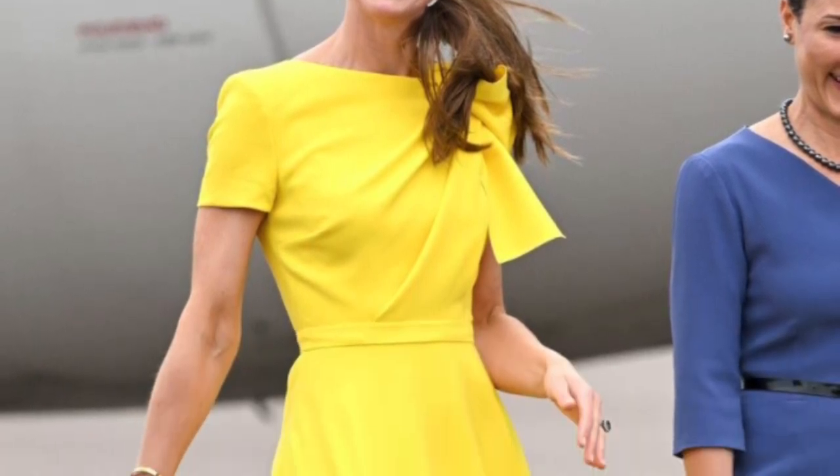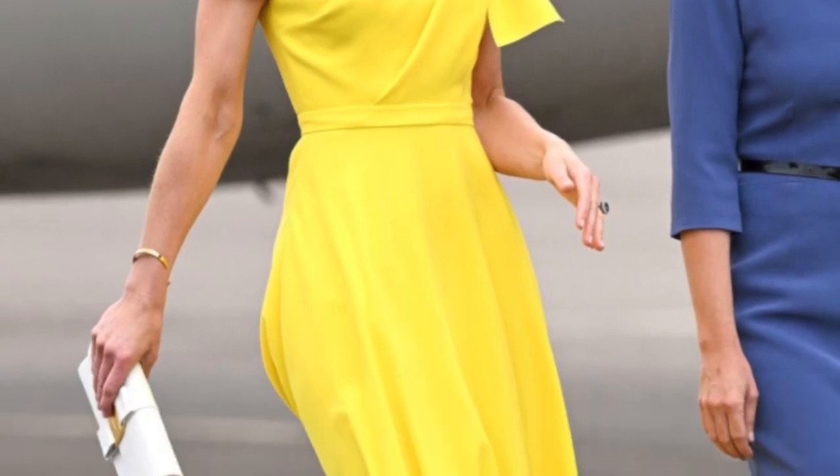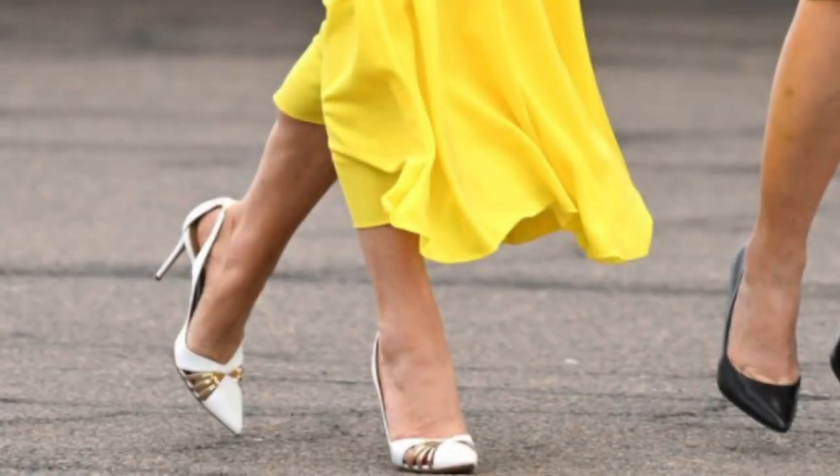On March 22nd, she was wearing a canary yellow Roxanda dress with bow detail. I love the bow, I love the yellow, and I love the ponytail — this is a very cheery look. She has a white Salvatore Ferragamo clutch bag and white and gold pumps from Acquazura and the Cezanne earrings. This one is amazing.